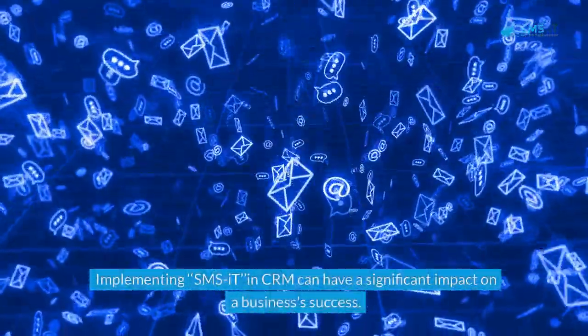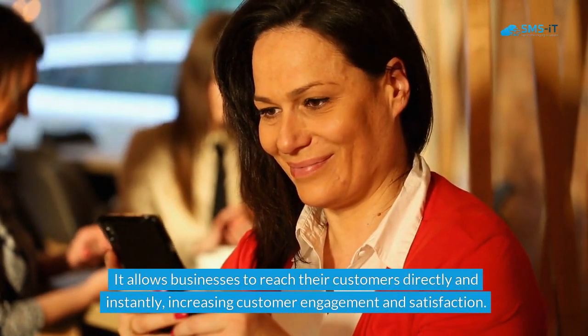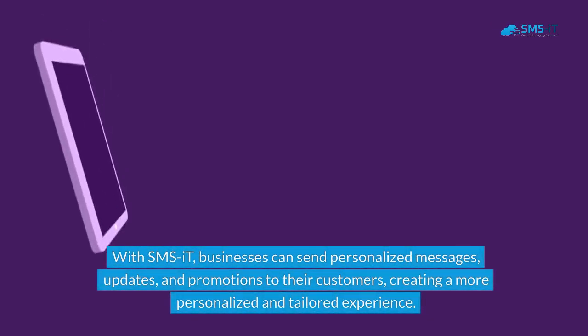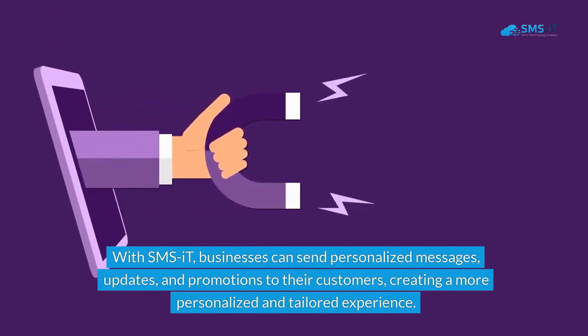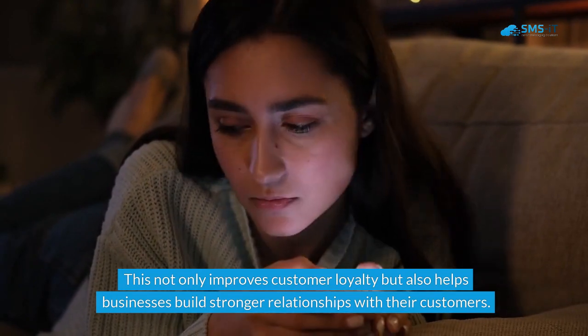Implementing SMS-IT in CRM can have a significant impact on a business's success. It allows businesses to reach their customers directly and instantly, increasing customer engagement and satisfaction. With SMS-IT, businesses can send personalized messages, updates, and promotions to their customers, creating a more personalized and tailored experience. This not only improves customer loyalty but also helps businesses build stronger relationships with their customers.